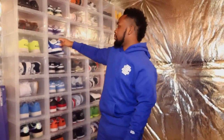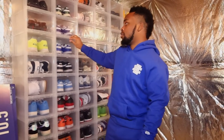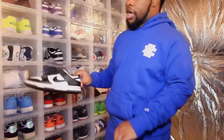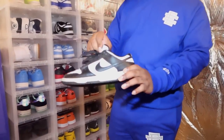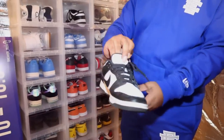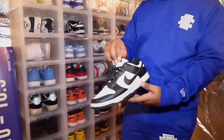Man, just imagine if I waited — I could have paid less than three hundred. But that's a part of the sneaker game, you never know when stuff's gonna restock. These are my Pandas and they're cooked — like really, really cooked. I wore these so much, it's time for a new pair.